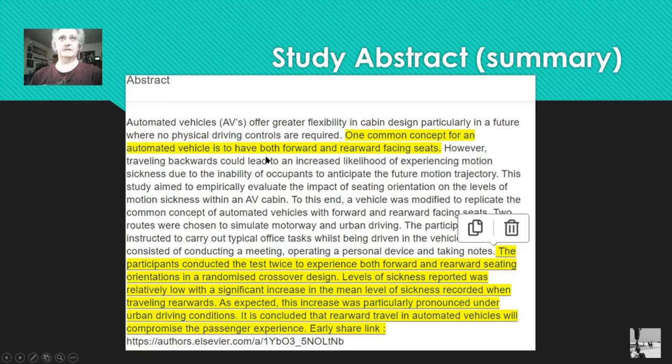The study says traveling backwards can increase the likelihood of experiencing motion sickness due to the inability of occupants to anticipate the future motion trajectory. I think this also comes into play with their vision being blocked — not only are they facing the wrong way, they can't see what's in front or behind respectively. The aim was to empirically evaluate the impact of seating orientation on the levels of motion sickness in automated vehicles.